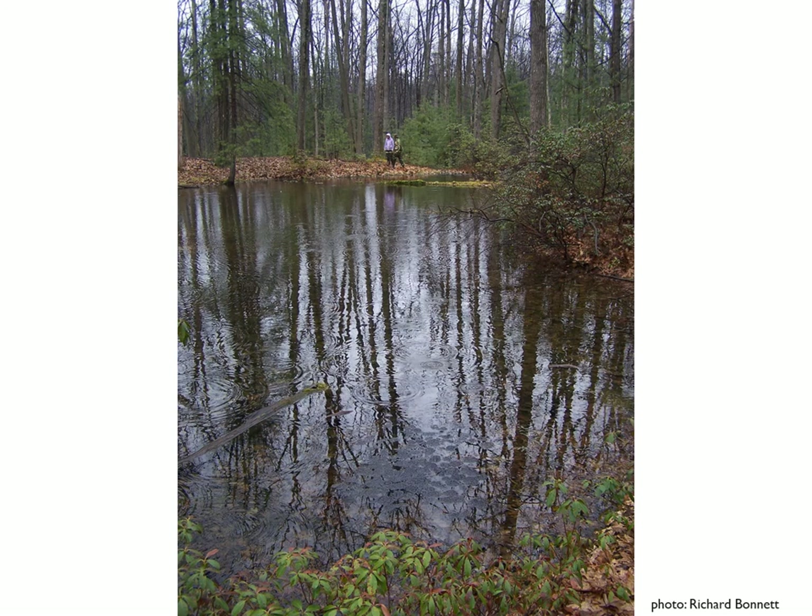Here's a fun treasure hunt — can you see the wood frog egg masses in this vernal pool? Whenever I'm looking at a vernal pool, I scan the surface of the water for a bubbly appearance. That might be the first sign that there are wood frog eggs there. And here they are.